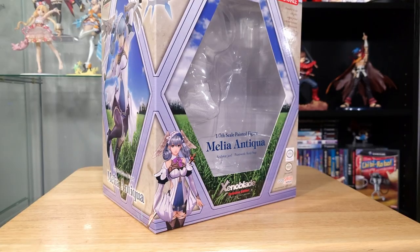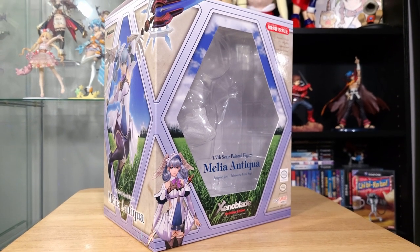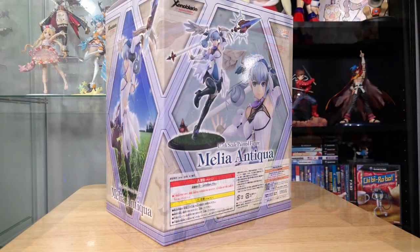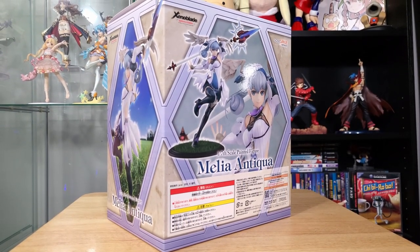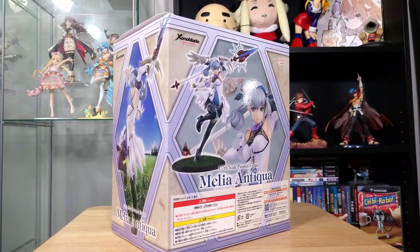First impression is that the box is very different from Pyra and Mithra — it's a bit smaller, which is appreciated, I could actually fit this in my closet with relative ease. The cardboard itself is thinner. They also changed the box's design completely, leaning in a bit more towards the Xenoblade 1 aesthetic. There are multiple images of Melia standing in front of a field or a forest, which fits her pretty nicely, and the X on the top of the box is a good touch. It's a nice-looking, eye-catching box. Last note — this entire box with the figure inside is extremely light, which is slightly concerning but might benefit the figure in the long run given the pose she's in.